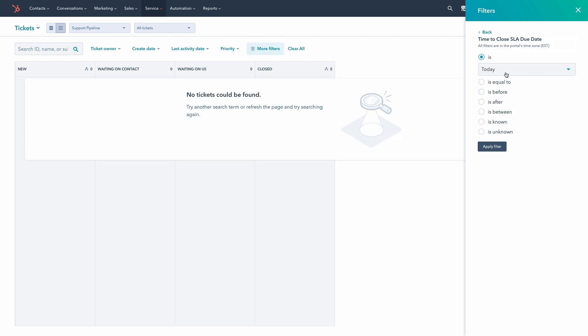Since time to first reply and time to close are SLA properties, set ticket filters to get a holistic view of all the tickets that need to be prioritized, as well as how much time is left to meet the SLAs.